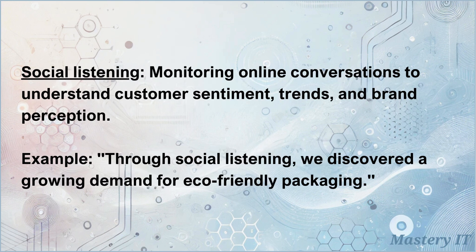Social listening: monitoring online conversations to understand customer sentiment, trends, and brand perception. Through social listening, we discovered a growing demand for eco-friendly packaging.